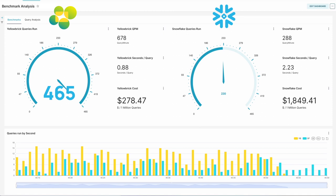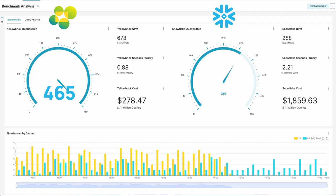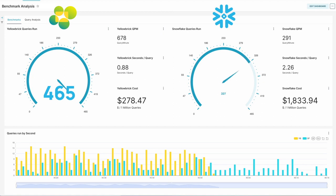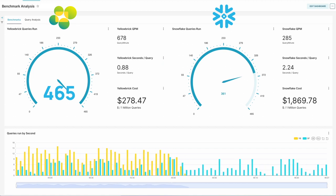Yellowbrick has already completed its run of 465 queries, and Snowflake is still labouring at around 300 queries out of the 465. You can get a real sense of the kind of performance we're extracting from Yellowbrick. On the Snowflake side, the average time per query is still over around two seconds, and the Snowflake cost is really not improving beyond $1,800 for a million queries versus $278 for Yellowbrick.